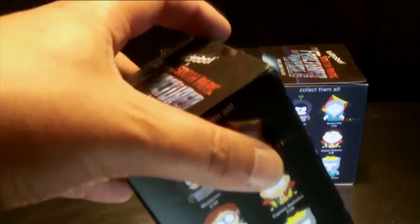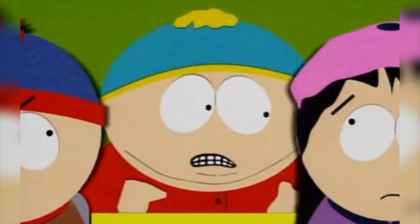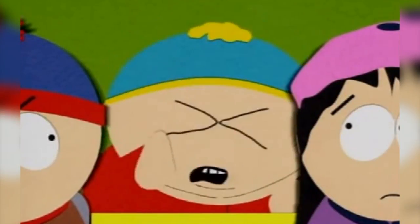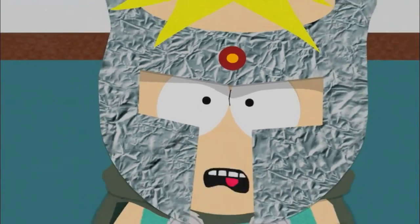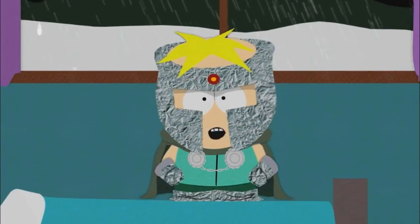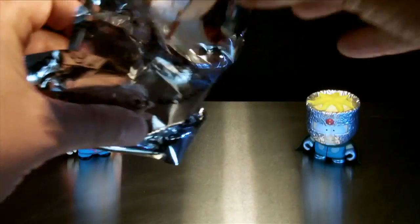So let's unbox. And it's... The Human Kite! The alter ego of Kyle. It's Professor Chaos, better known as Butters. Prepare, little town — prepare for the greatest supervillain you have ever seen! Professor Chaos! It's Mosquito, the superhero pseudonym of Clyde.